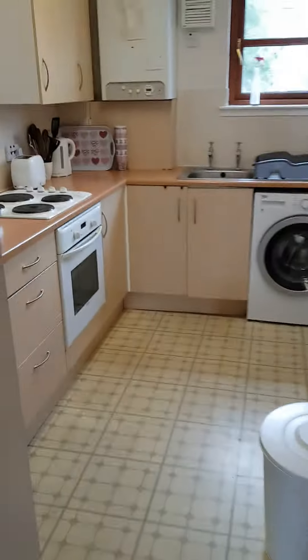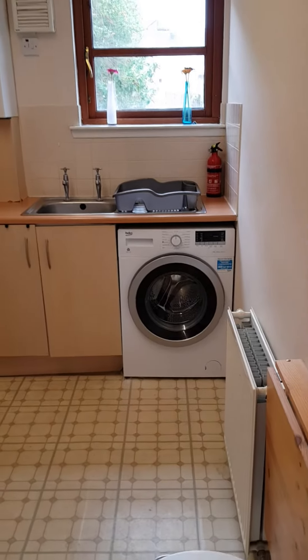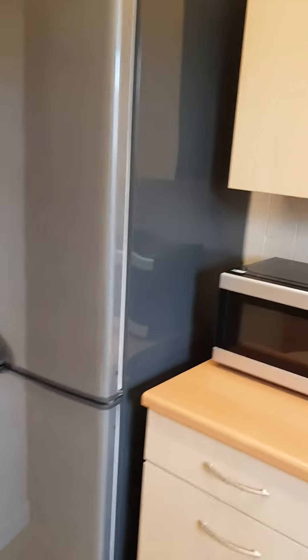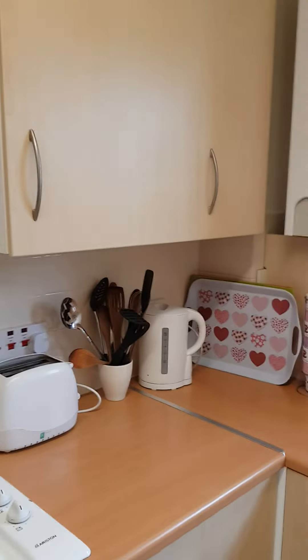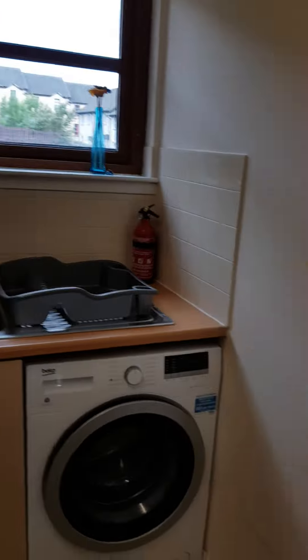The kitchen is to the left and it's got everything you need in it. It's got your washing machine, a cooker and a hob, and a large freestanding fridge freezer. It does have a microwave, kettle and toaster but they aren't part of the property — they've been left by the last tenants so they may be left or may be taken away.